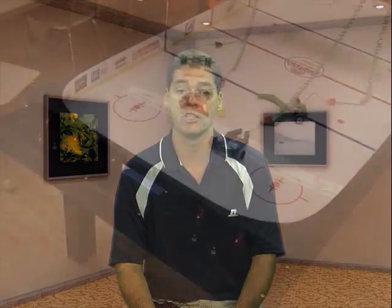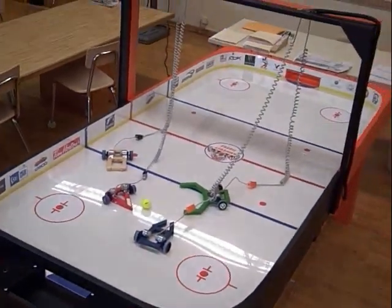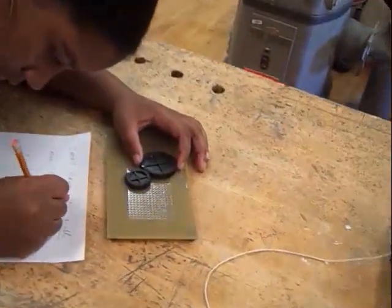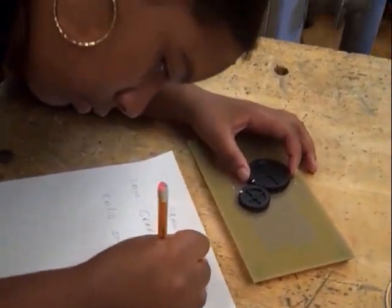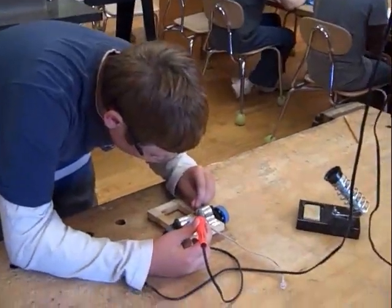Next we'll go to the rink. This past summer I built this table with the intention of students having fun building battle bots while learning engineering techniques. First, students will calculate different gear ratios to obtain the maximum power for their bot, while also considering wheel diameters, shapes, friction, torque of motors, multiplying forces, and soldering techniques.